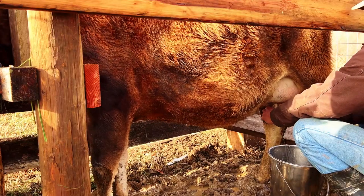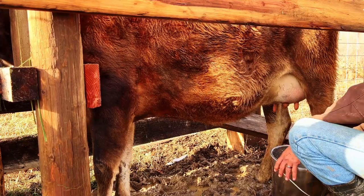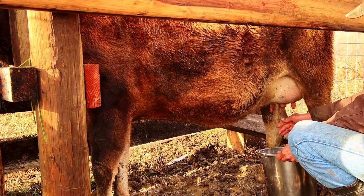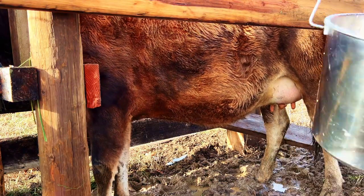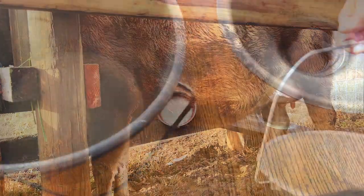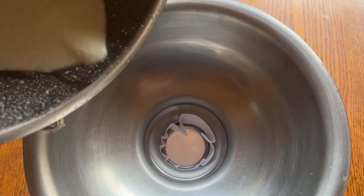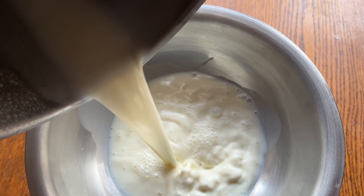And so from this point this will be a daily routine. I'm not separating off the calf — just taking whatever's left over. And once Clover starts eating hay I can separate her at night and probably get a gallon and a half or so. Be sure to subscribe if you want to see what I do with all of this milk over the milking season.